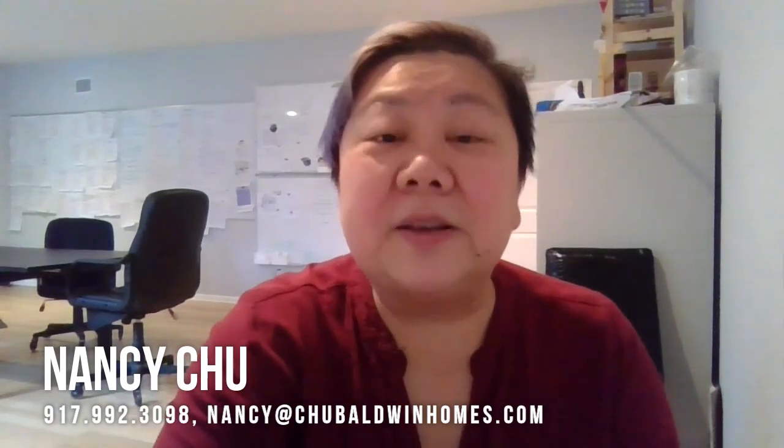These are some of the tools you could be using as a buyer right now. Please feel free to share them with your agent so they can utilize them to help you win. And of course, if you have any further questions, you can reach us — Nancy, 917-992-3098. We're always happy to help buyers. See you guys next week.